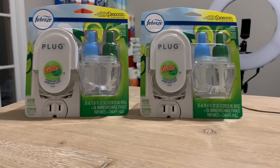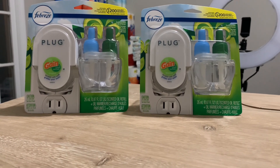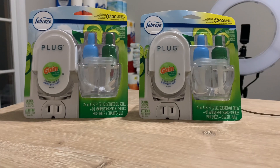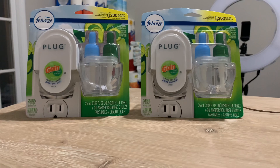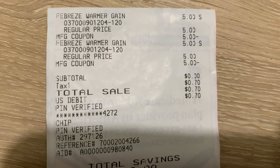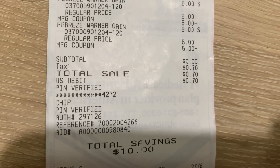Another super easy freebie: the Febreze Plugins are $5 each, $10 total. I used the $5 off paper coupons from the January P&G insert, making my subtotal zero and I only paid tax. Here's my receipt — Febreze Plugins were $5 each, I used the $5 off paper coupons, subtotal zero, total savings $10.